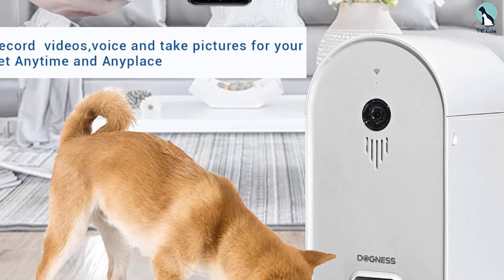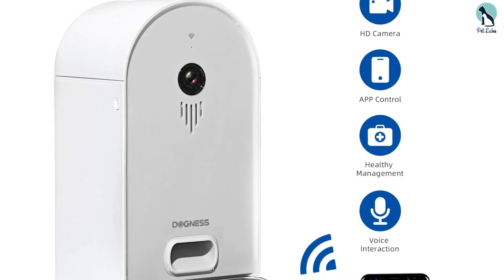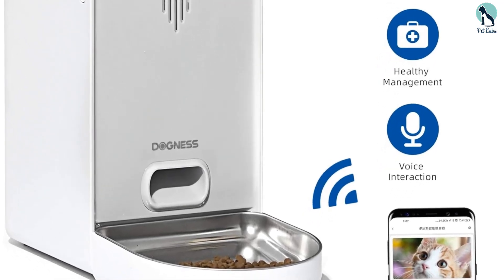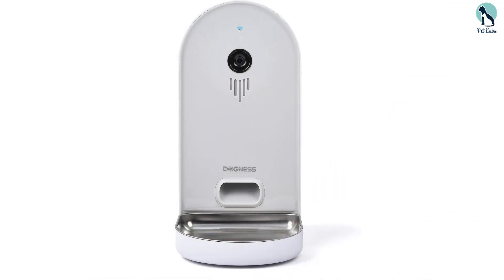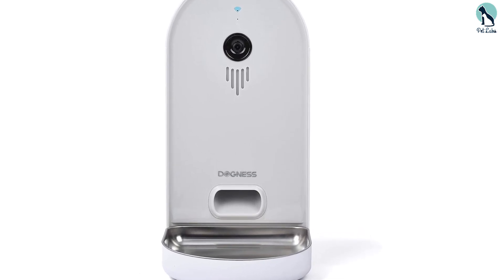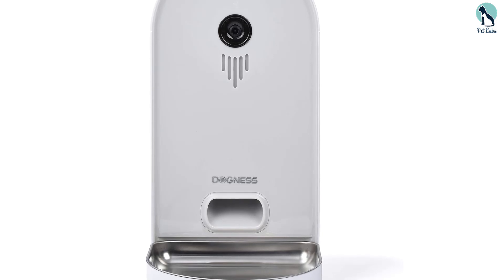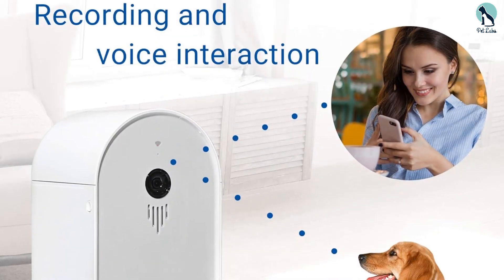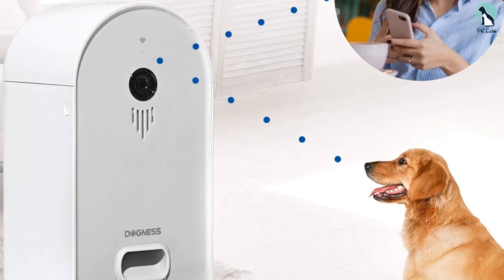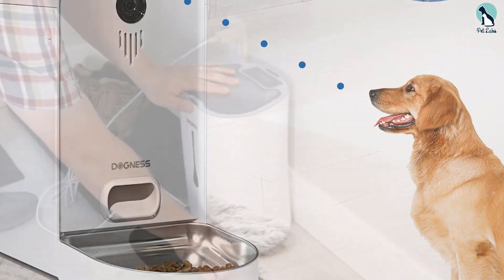The hopper features an airtight cover that prevents food contamination and keeps your pet's food fresh. The Dogness smartphone application can connect your smartphone to the feeder, which allows you to talk to your cat or dog and monitor what your pet is up to when you are away. You can program the feeding times and portions with the smartphone app. This model can be operated by batteries or an adapter. The two-way audio feature lets you talk to your pet to reduce separation anxiety and ensures your cat or dog stays healthy and satisfied.